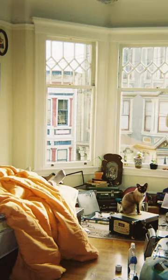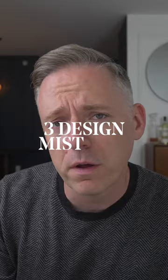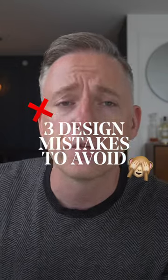Spaces like this are unattractive because they commit the biggest interior design mistakes. Here are three that you should avoid and how to correct them in the future for your own home.